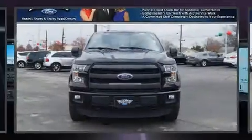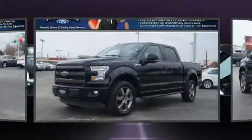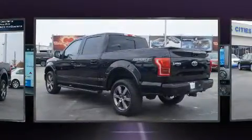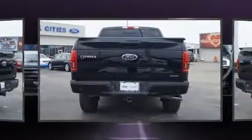Get excited about the 2016 Ford F-150. With less than 20,000 miles on the odometer, you can be confident that this pre-owned vehicle will provide you reliable transportation. Top features include a split folding rear seat, a tachometer, variably intermittent wipers, a rear-step bumper, fully automatic headlights, and more.